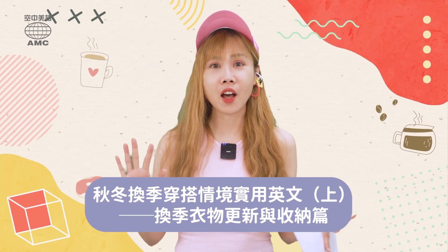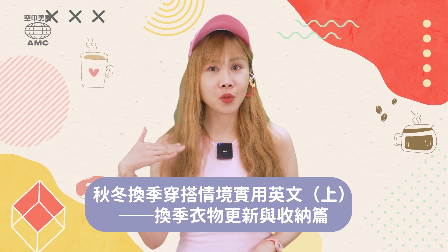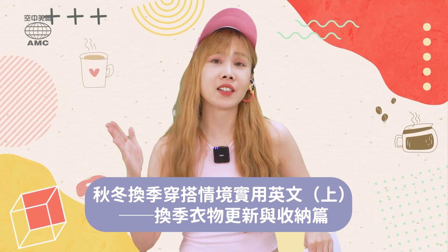哇,時間過得好快喔,又到了換季的時候囉!快把夏天的衣服收起來,迎接秋冬的衣服喔。今天Lala要幫大家整理一次,衣櫃換季的時候可能會用到的情境英文句喔。其中提到的衣物,我們也可以代換成其他的衣服。